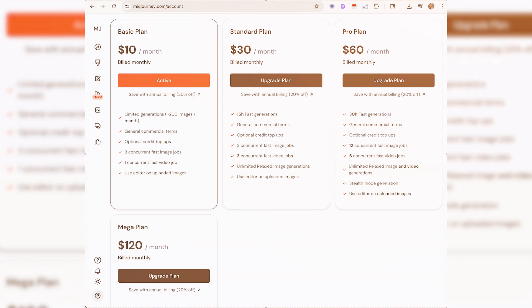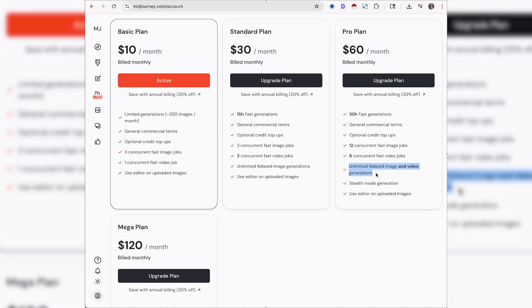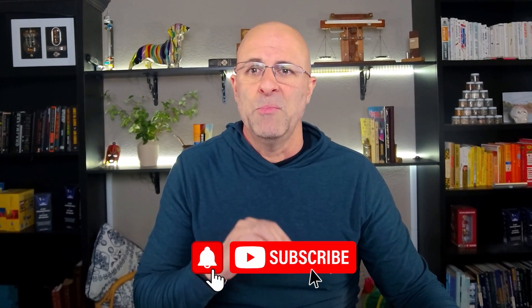Let's talk about the new MidJourney 7 video generation tool and why you should consider using it. The short answer: MidJourney is only $60 per month for unlimited video generations. So yes, that's the best deal on the internet — but does the quality make it worth the 60 bucks?